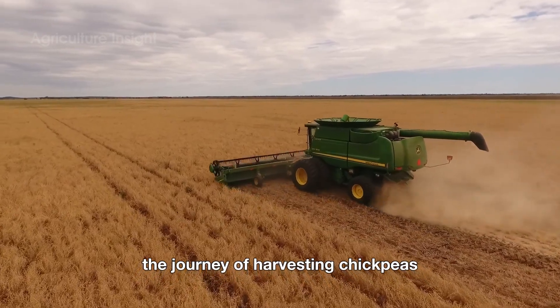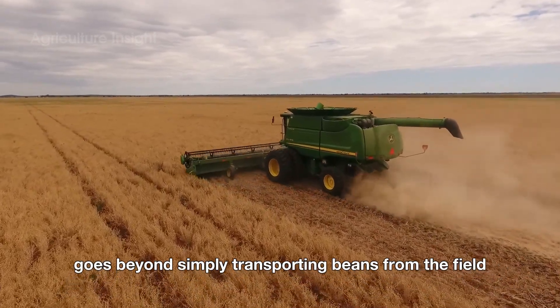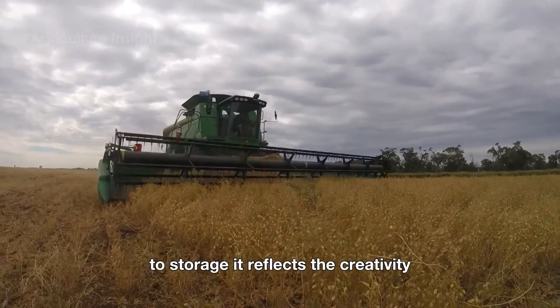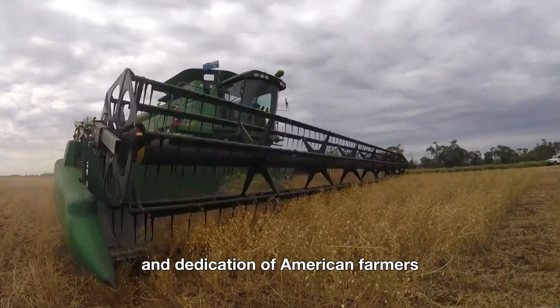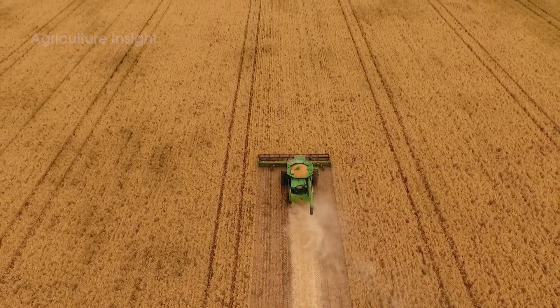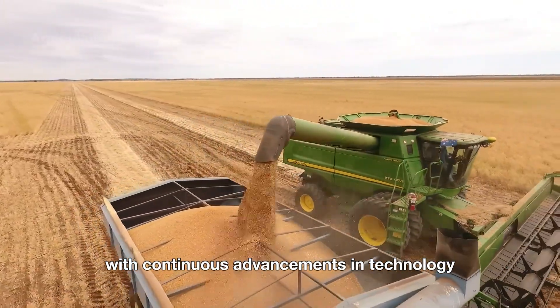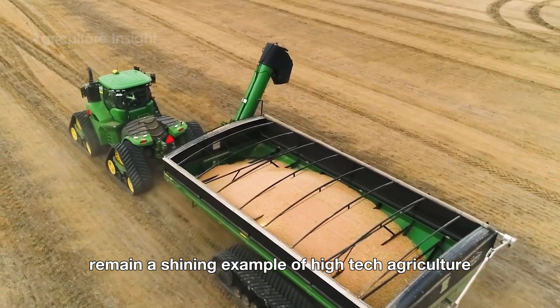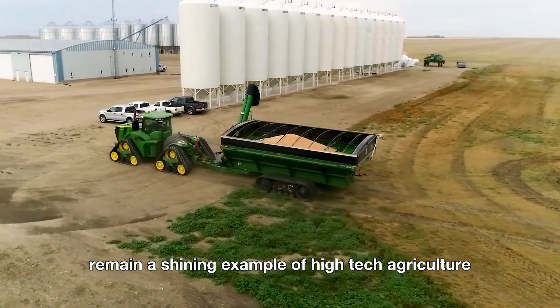The journey of harvesting chickpeas goes beyond simply transporting beans from the field to storage. It reflects the creativity and dedication of American farmers in connecting the land, technology, and communities. With continuous advancements in technology and farming practices, the chickpea industry will remain a shining example of high-tech agriculture in the United States.